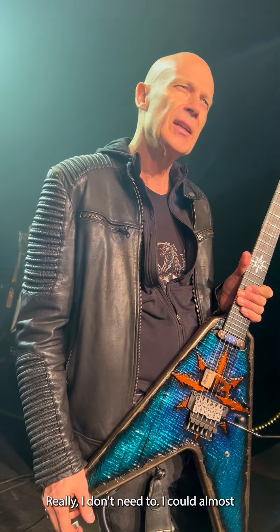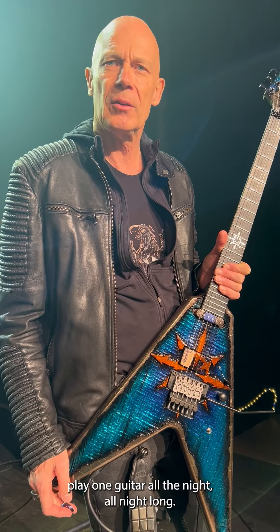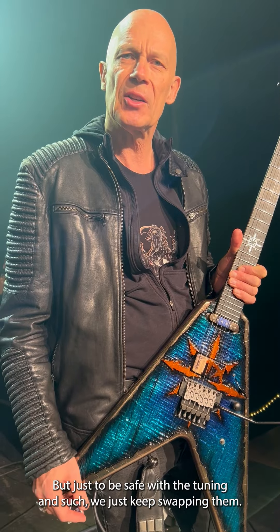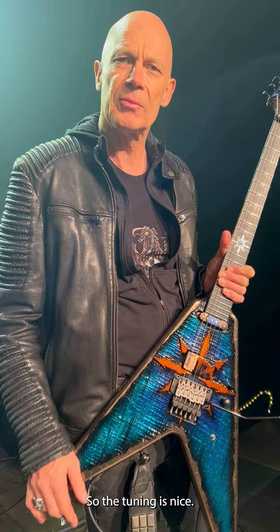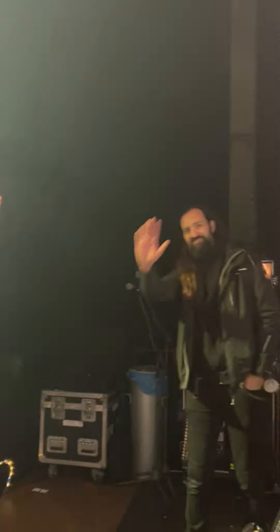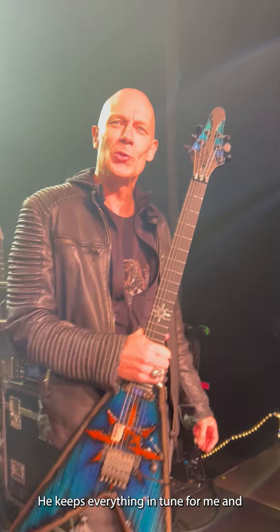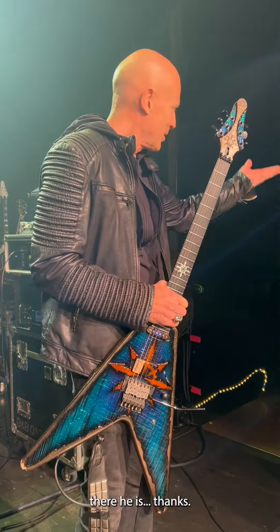I usually only tour with two guitars. We swap guitars on stage every three or four songs just as a precaution — I could almost play one guitar all night long, but just to be safe with the tuning, we keep swapping them. By the way, this is Paul, my trusted guitar tech. He's amazing — he keeps everything in tune for me.